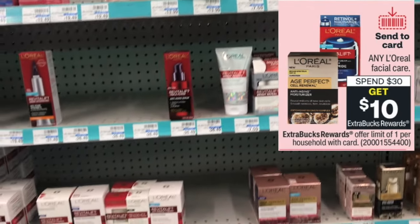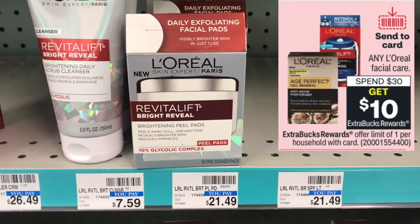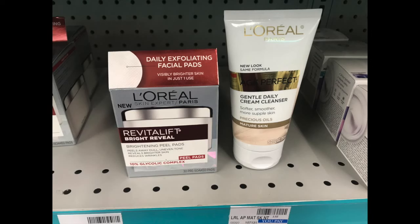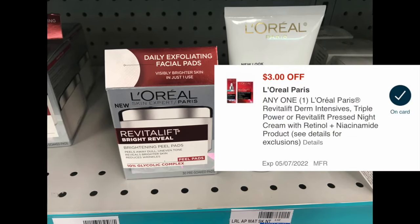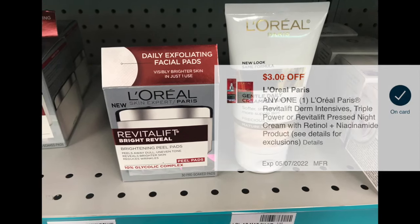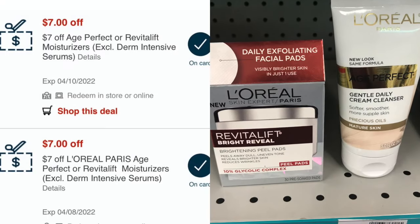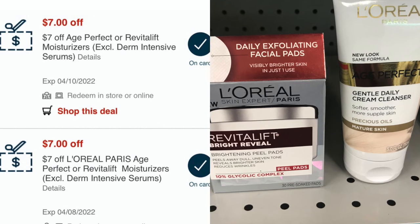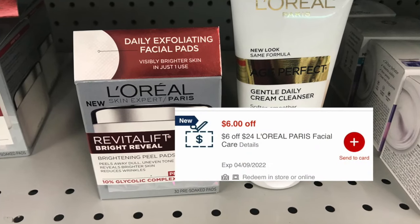I grabbed one of the L'Oreal Revitalift Bright Reveal Pads, priced at my store for $21.49. I also picked up one of the L'Oreal Age Perfect Cream Cleansers, priced at $8.29. I used a $3 off one digital coupon for the Revitalift and a $2 off one digital coupon for the Cream Cleanser, plus two of the $7 L'Oreal Moisturizer CRTs and a $6 off $24 L'Oreal Facial Care CRT.